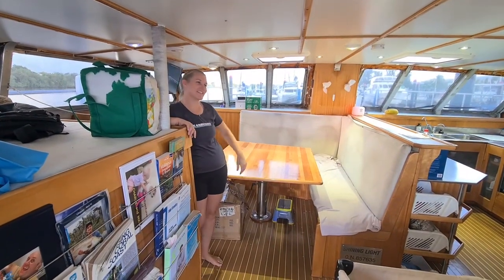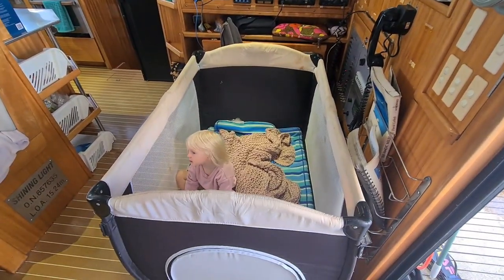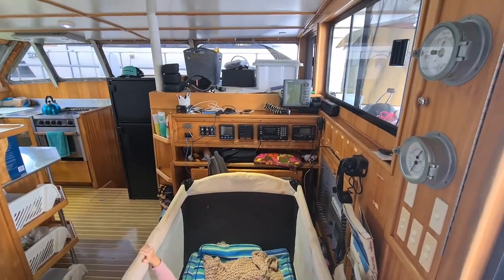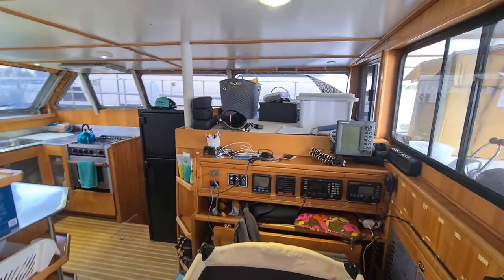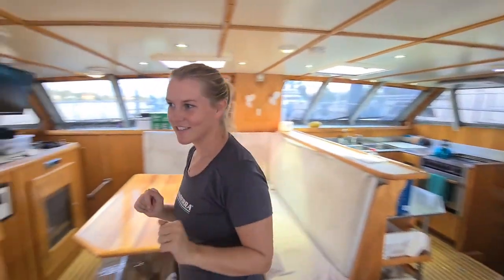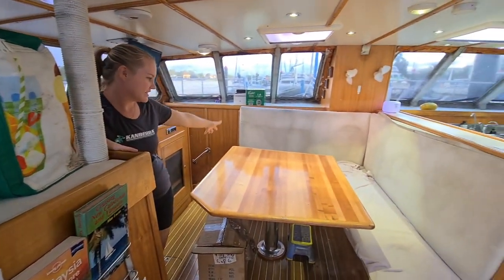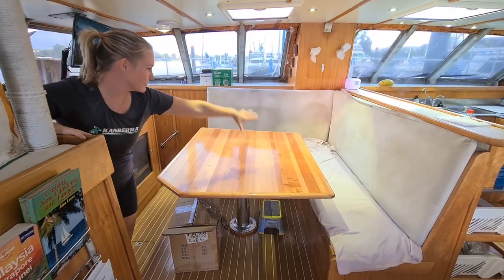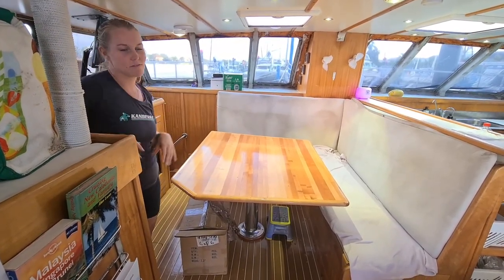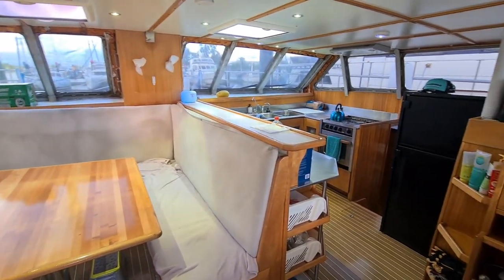Welcome aboard. On the starboard side, right inside the door, we've got our nav station. Charlie is also right here next to the door — she's temporarily in her port-a-cot because we're still sorting out her room. Above the nav station we've got two day bed areas, one on each side. We've got our dining area here with a big dining table that drops down and becomes a big bed — the plan is to sleep here during long passages in the middle of the boat for less movement. We've got our galley over there, galley-up style, which is amazing — great views and we can be on watch and cook at the same time.